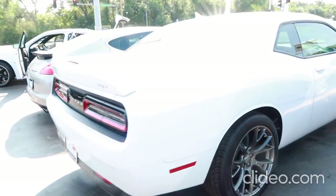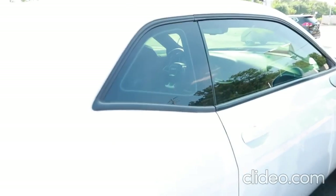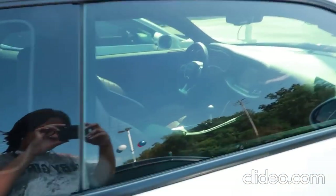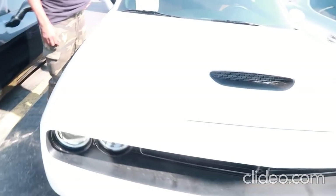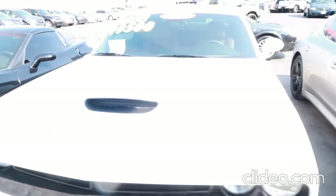Pearl White. 392 Hemi. It's got cross seats inside — not the seats with the peanut butter color look. 13,000 miles. They want $40,500 for this bad boy. This is a 2015, V8, 6.4 liter.